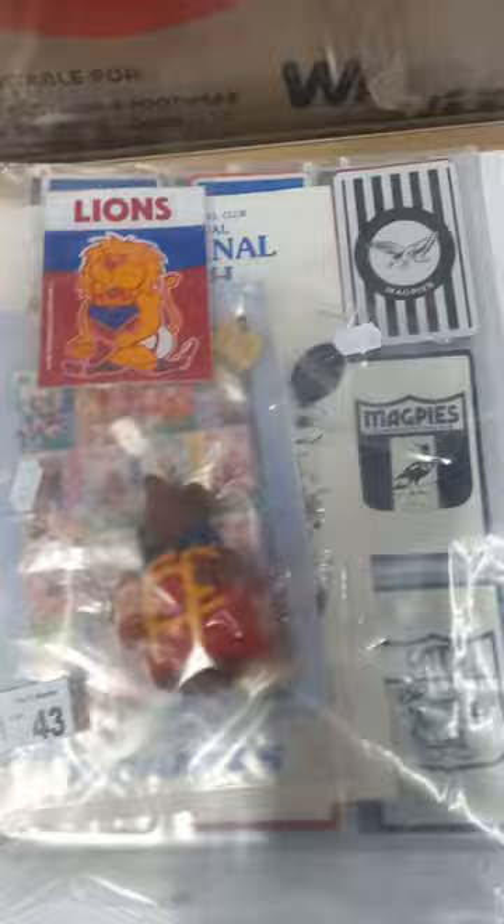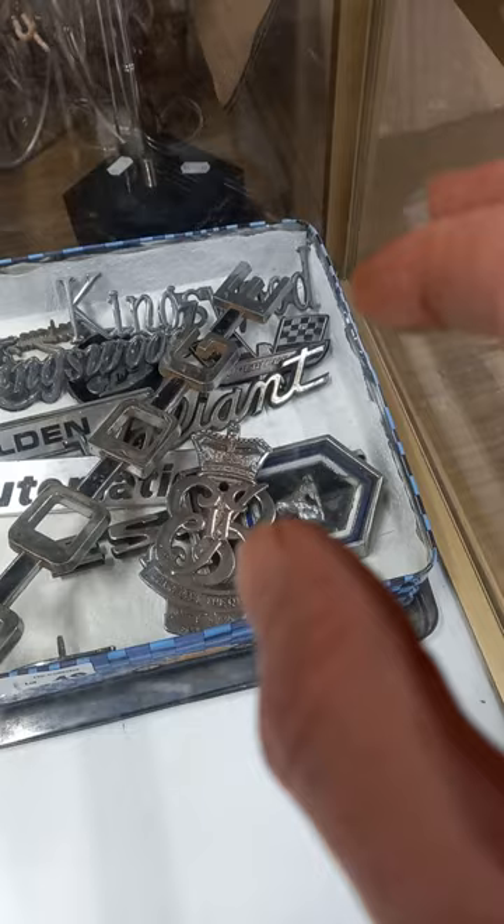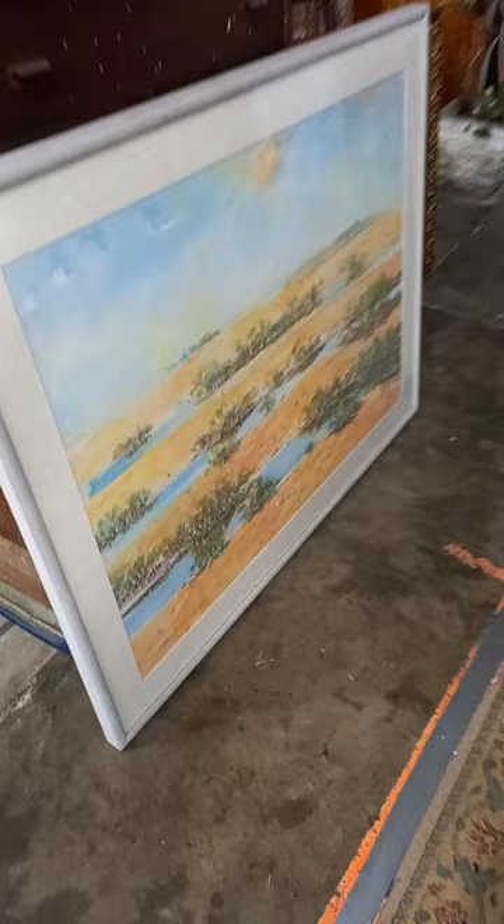Car badges — Holden bonnet badge, Super Pursuit Ford badges — and this nice one, I think a Queen's visit or coronation badge to go in the grill of your car. A 50 series desk chair in black leather, and there's another one of them. Nice big watercolor by Alan Hicks, and there's a really cool wine rack with all the old crates repurposed as the top.